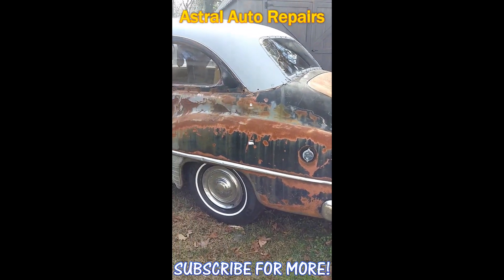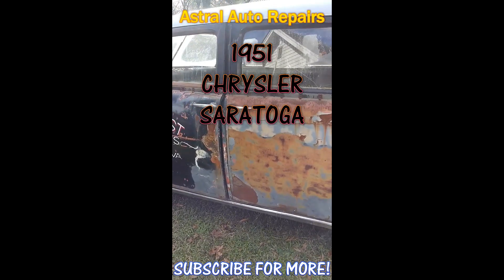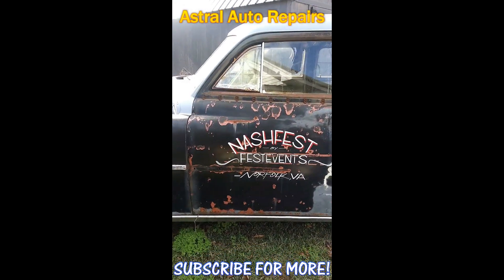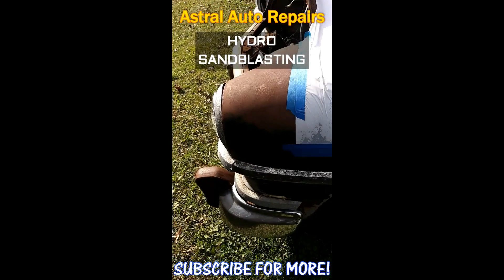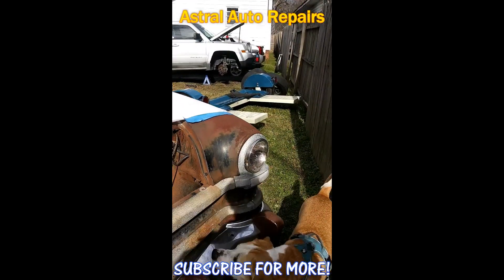Alright guys, this is a little short update video on HOPE, our 1951 Chrysler Saratoga 8-passenger limousine. It is down for the winter. When springtime comes, we're going to be having a hydro sandblaster company come out and sandblast the entire car.